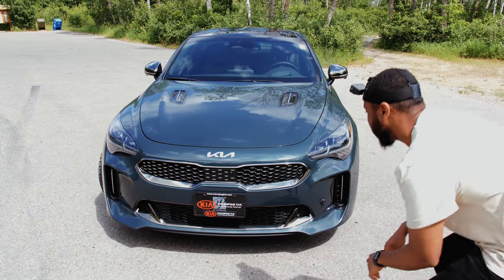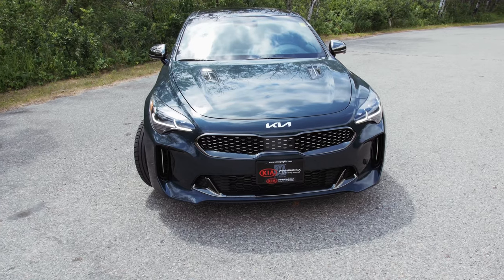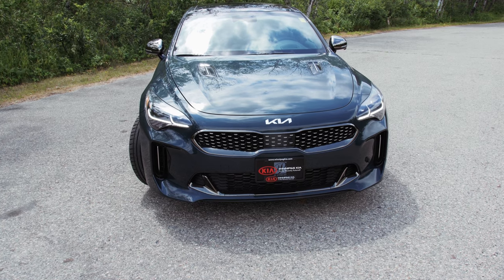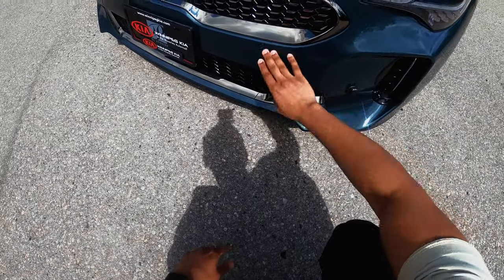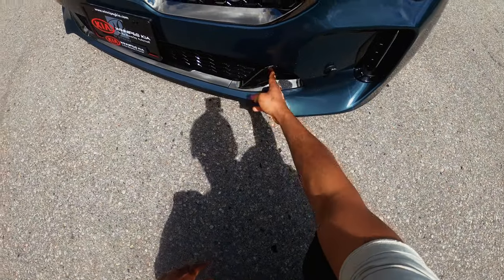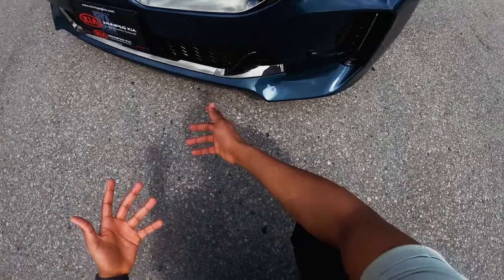Moving on to the grille, this is what Kia calls the tiger nose grille. I don't know how this resembles a tiger in any shape or form — I think it's just marketing being marketing. Moving on to the lower grille, I like how this design is carried down here as well. At least the material isn't piano black. It's a nice blend of different materials, mostly plastic, but different colors.